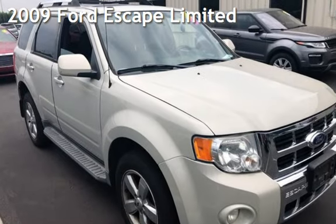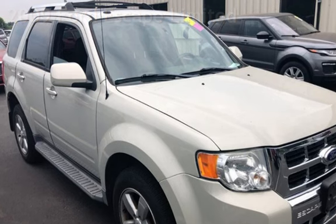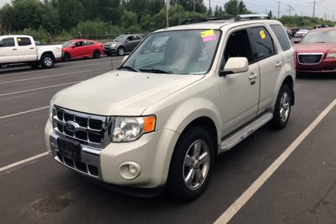Presenting a pre-owned 2009 Ford Escape Ltd. This four-door SUV has a six-cylinder, 3.0-liter V6 engine, with all-wheel drive, and an automatic transmission.